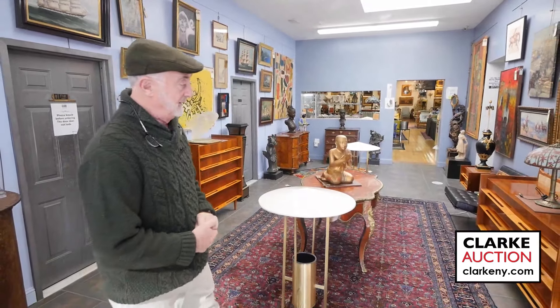Here we are at another sale at Clark Auction, this time on Sunday March 10th starting at 10 a.m. We have a super sale — or as we like to call it online — a Monster March.